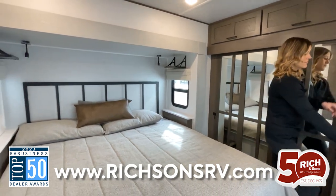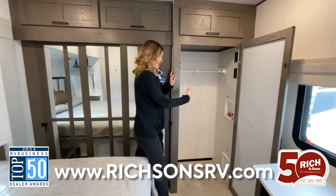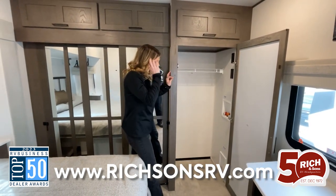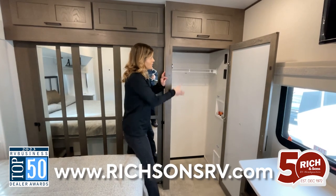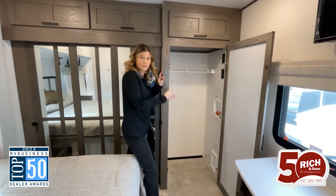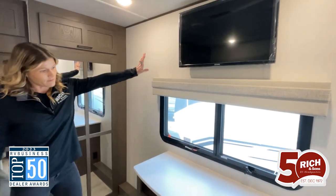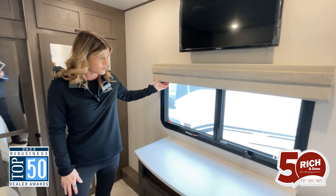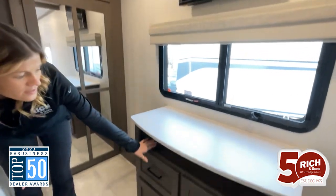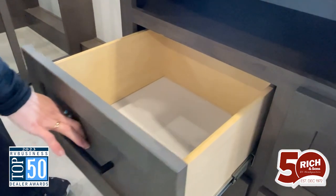Over here, you have a full area to store stuff, or you also have your washer and dryer hookups, outlets, and another rack for storage — this is perfect. This room also comes with a TV. You have another beautiful window with those double shades, and then this beautiful dresser down here with plenty of storage across all four drawers.